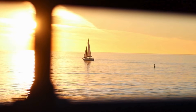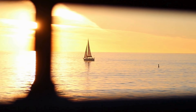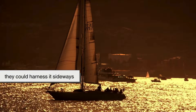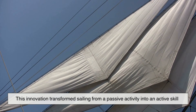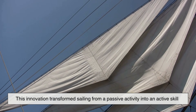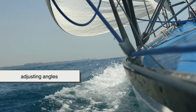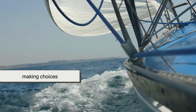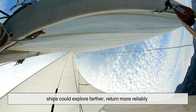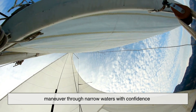This wasn't obvious at first. It took generations of observation and experimentation to realize that sails didn't have to be pushed by wind — they could harness it sideways. This innovation transformed sailing from a passive activity into an active skill. Navigation became about reading the wind, adjusting angles, and making choices. With triangular sails, ships could explore farther, return more reliably, and maneuver through narrow waters with confidence.